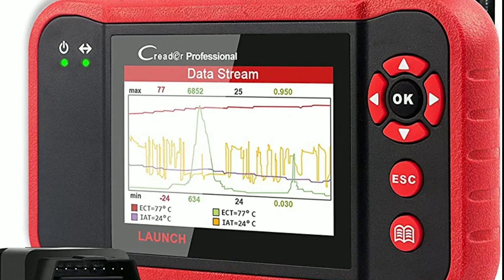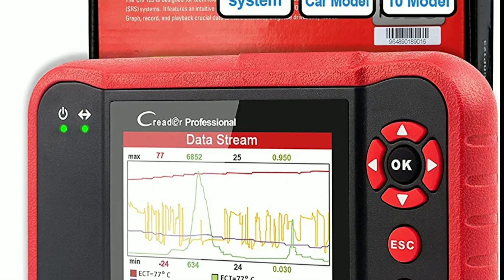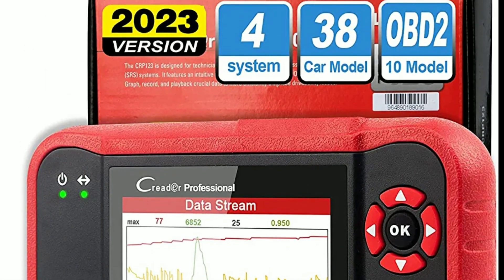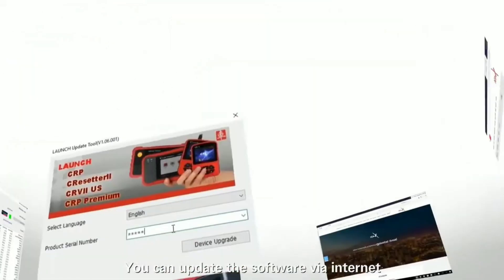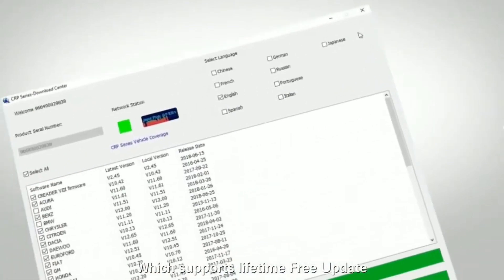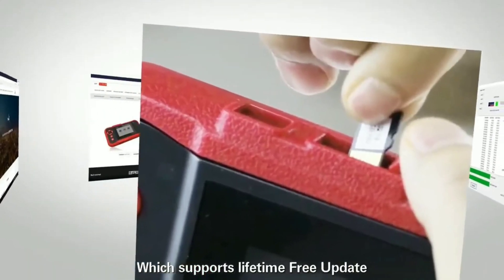Wi-Fi connectivity — the Launch CRP123 comes with built-in Wi-Fi, enabling you to connect to the internet and update the device's software, ensuring that you always have the latest vehicle coverage and diagnostic capabilities at your fingertips.